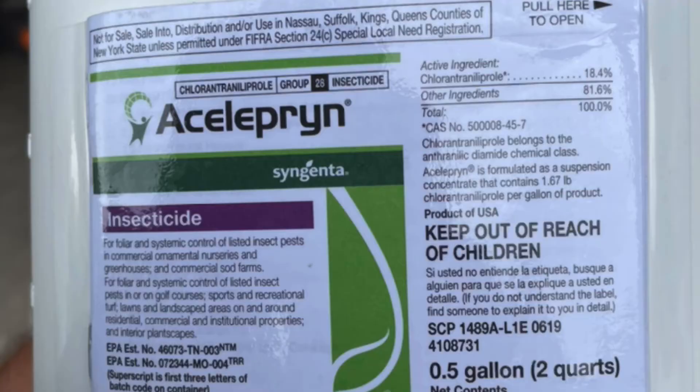Aceloprene is the best preventative insecticide on the market, hands down. And we're putting it out at a higher rate than usual to get about three to four months of protection.